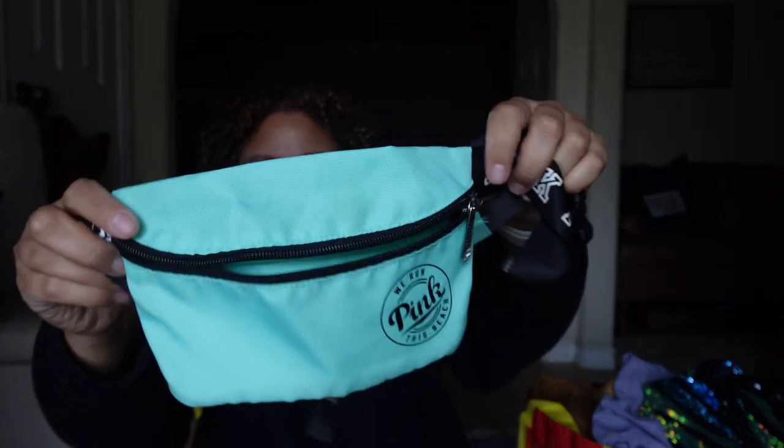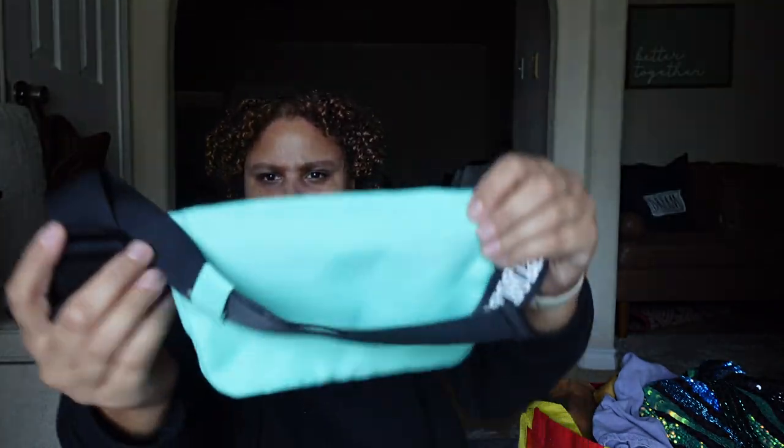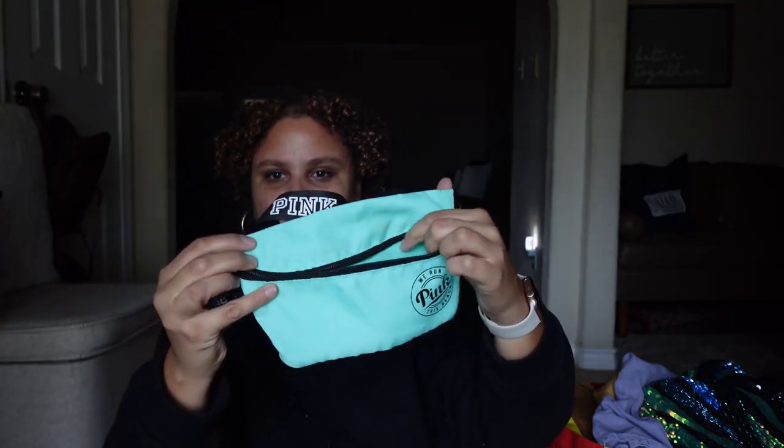The next item is a Victoria's Secret Pink fanny pack. I actually purchased two fanny packs — one from H&M and this one — for a couple of dollars each. I was thinking I could use them personally, and I ended up selling the H&M one locally for five dollars since it was bigger and bulkier. Since this one is smaller I might give it another go, but if not I'll post it for sale.